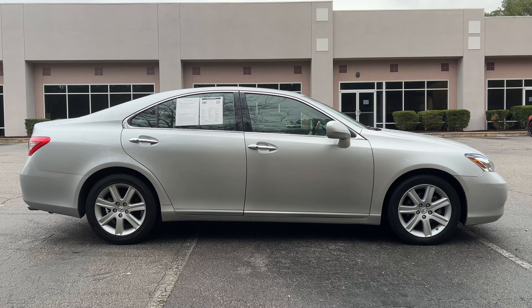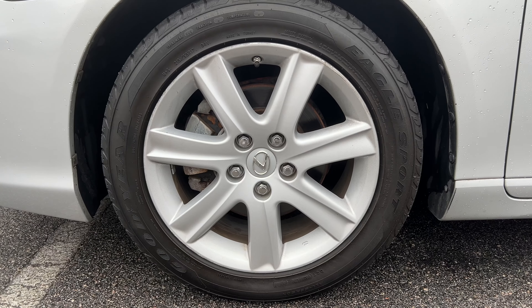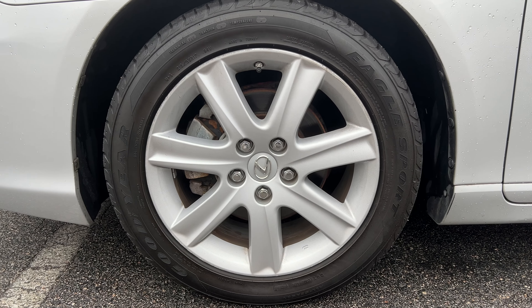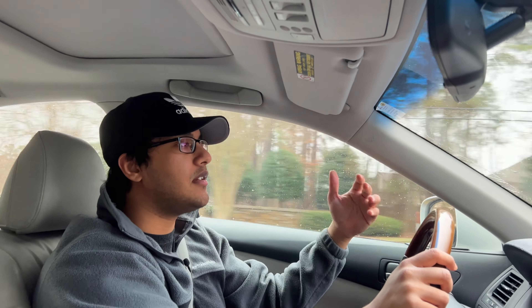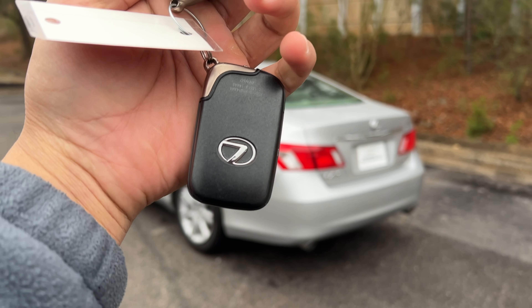For everyday American driving — driving in a straight line, making casual left and right-hand turns — the vehicle tracks straight. The steering does feel a little loose to me, but the vehicle is driving straight, which is the point. There's not a crazy amount of wind noise in here either.